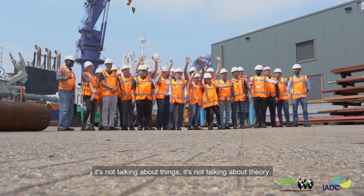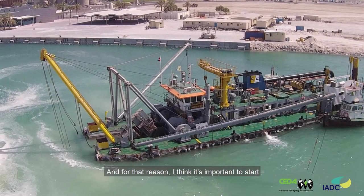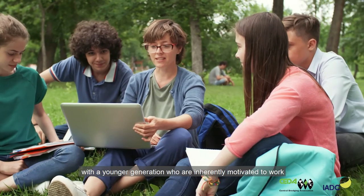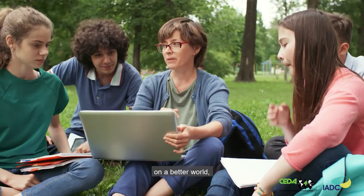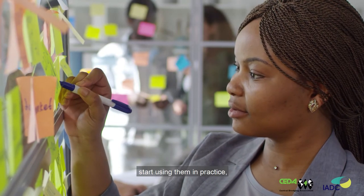Will the book help in delivering more sustainable projects? That is of course what it's all about, and I think the answer is yes. But we have to be aware that Building with Nature is a matter of doing — it's not talking about things, it's not talking about theory, it's about bringing it to practice. And for that reason I think it's important to start with the younger generations who are inherently motivated to work on a better world, to adopt these concepts, start using them in practice, and help build more sustainable projects in the near future.